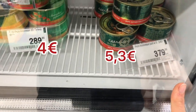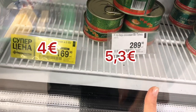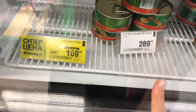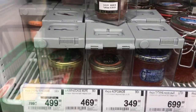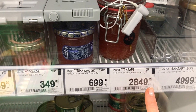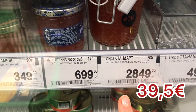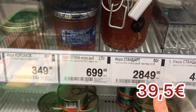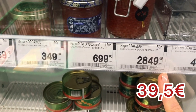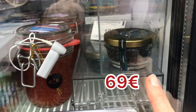Here I found the real caviar! Let's look at the price — 370 rubles, for 140 grams. And this one will be cheaper. And here, some more — this one for 50 grams. Really? For 50 grams, 2,849 rubles. And this one for 100 grams, almost 5,000 rubles. This small, small one.